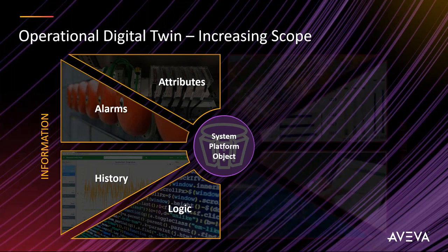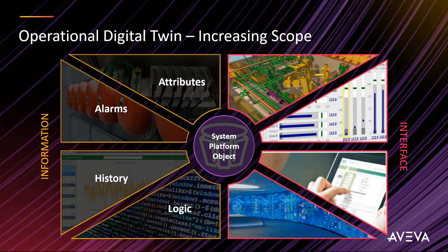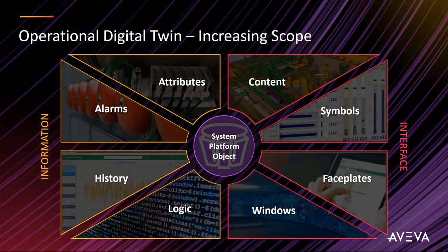On the interface side, you have windows, faceplates, and symbols, but 'content' is the next emerging space — linking to external content like 3D models, maintenance records, or production schedules associated with a physical asset. You bring all this together to form that object model — your digital twin. Everything is linked through content rather than having to send binary data for a 3D model; you simply link to have access to that model.